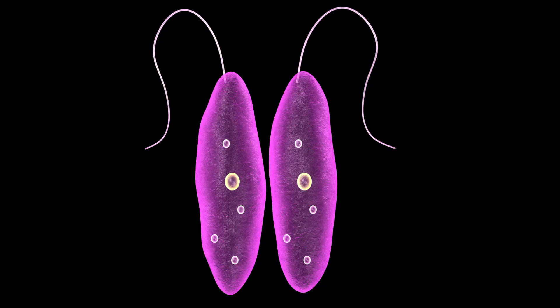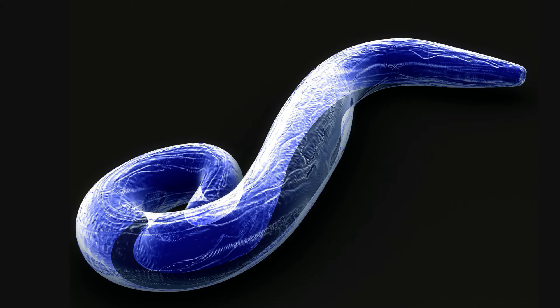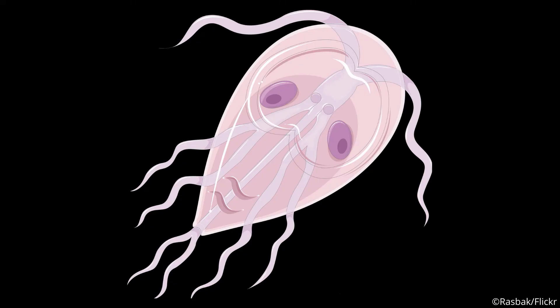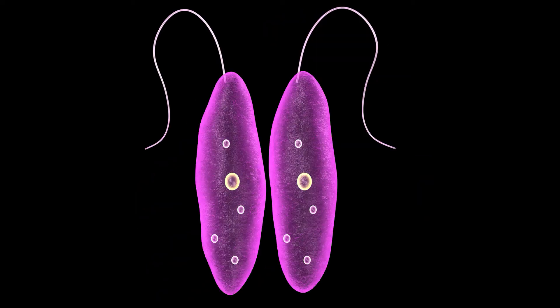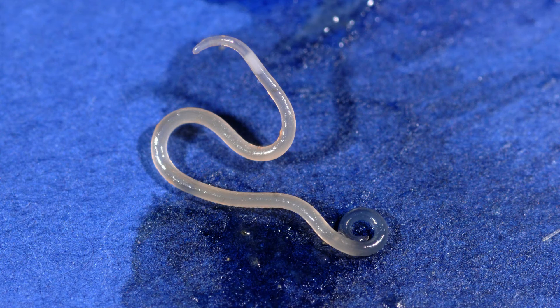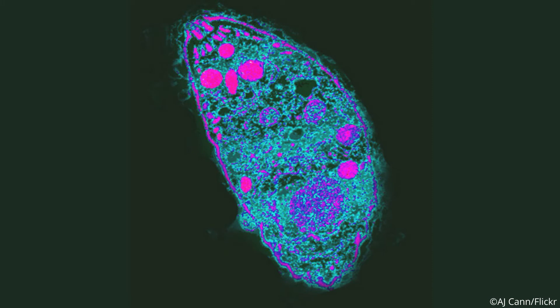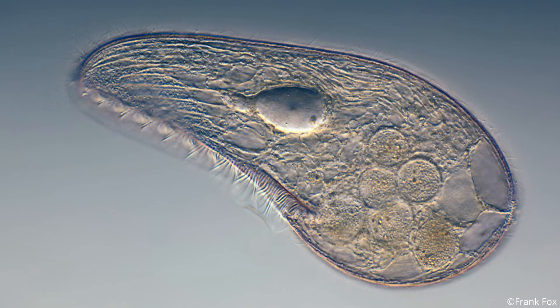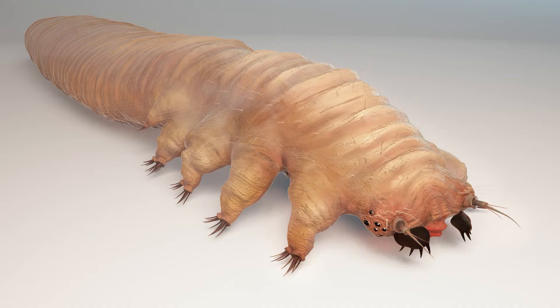Parasites are often not considered when trying to identify the cause of conjunctivitis. Parasitic ocular infections are sometimes mistaken for allergies. Ocular giardiasis has an allergic nature, and its diagnosis is generally only made by exclusion. Although some parasites are more common in tropical climates, some are also prevalent in temperate climates. For example, 90% of the population in France carries Toxoplasma gondii; however, most will not develop ocular disease. Parasites responsible for conjunctivitis include protozoa, nematodes, cestodes, trematodes, and ectoparasites.